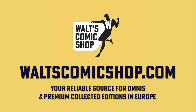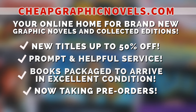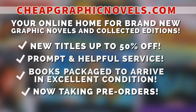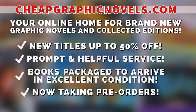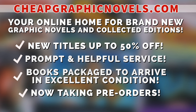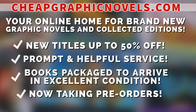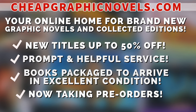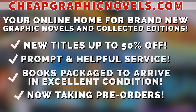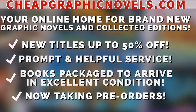Also, CheapGraphicNovels.com — your online home for graphic novels and collected editions at up to 50% off cover price, with excellent shipping and prompt, helpful service. Check out their bargain deals for up to 90% off cover price. CGN also takes pre-orders so you don't miss out on the hottest releases. If you're a first-time customer, after receiving your order confirmation email, reply back and let them know Near Mint Condition sent you — they'll apply a free shipping promotional credit to your next order in the U.S.